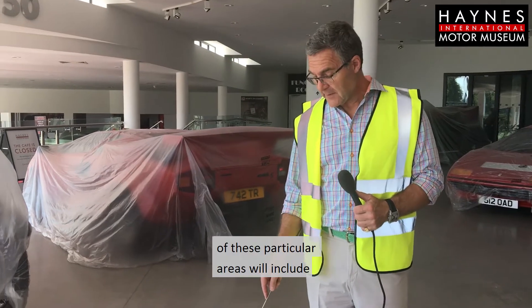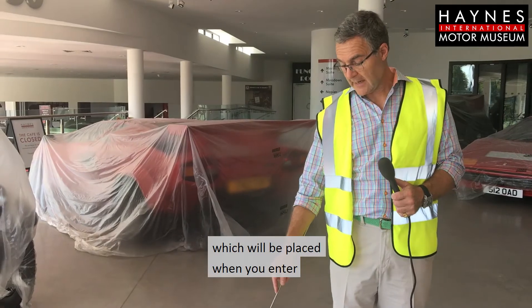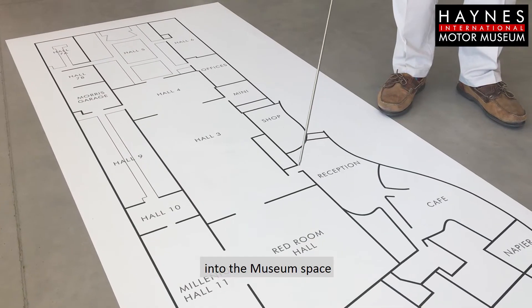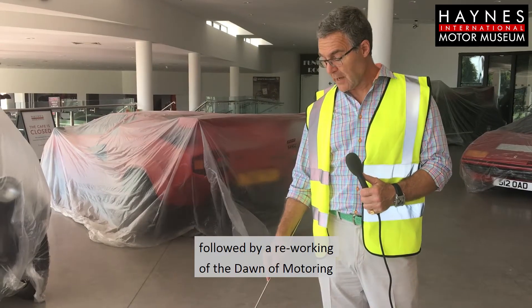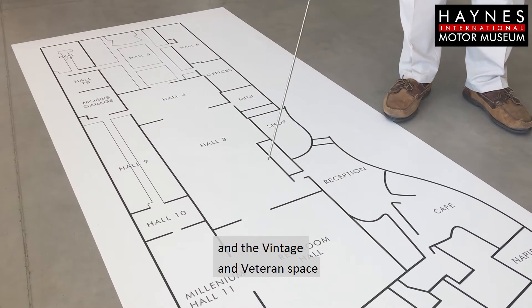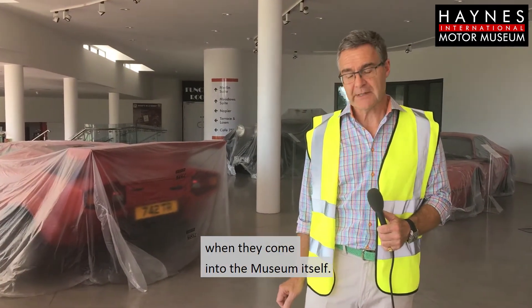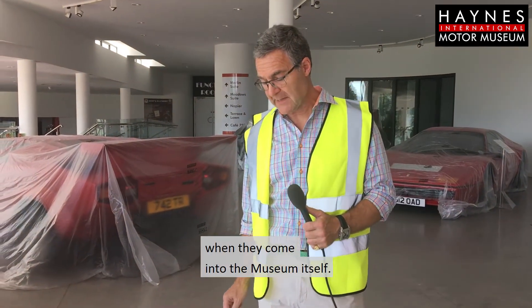The new development of these particular areas will include a new John Haynes exhibition, which will be placed when you enter into the museum space, followed by a reworking of the Dawn of Motoring and the vintage and veteran space. That is one of the major changes that I think visitors will appreciate when they come into the museum itself.